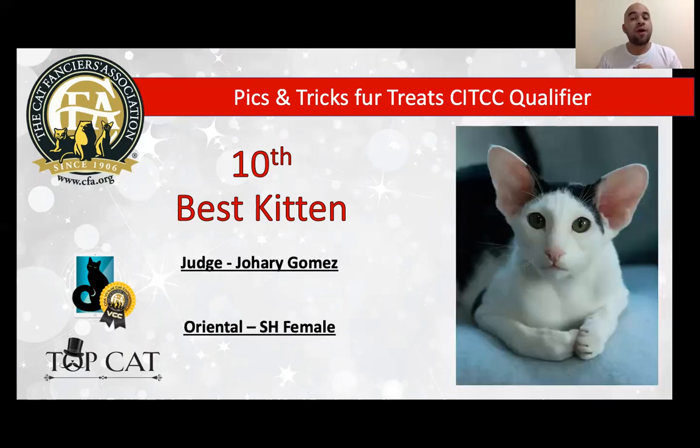My 10th best is a very elegant and balanced, beautiful Oriental Shorthair female, black and white. She is six months old. Beautiful head, love the almond eyes, very expressive, large ears. We can see a perfect triangular head. She is a very good presentation and a very good example of the breed. She has beautiful presentation — the picture looks fabulous. Today is my very best Oriental Shorthair and today is my 10th best kitten.